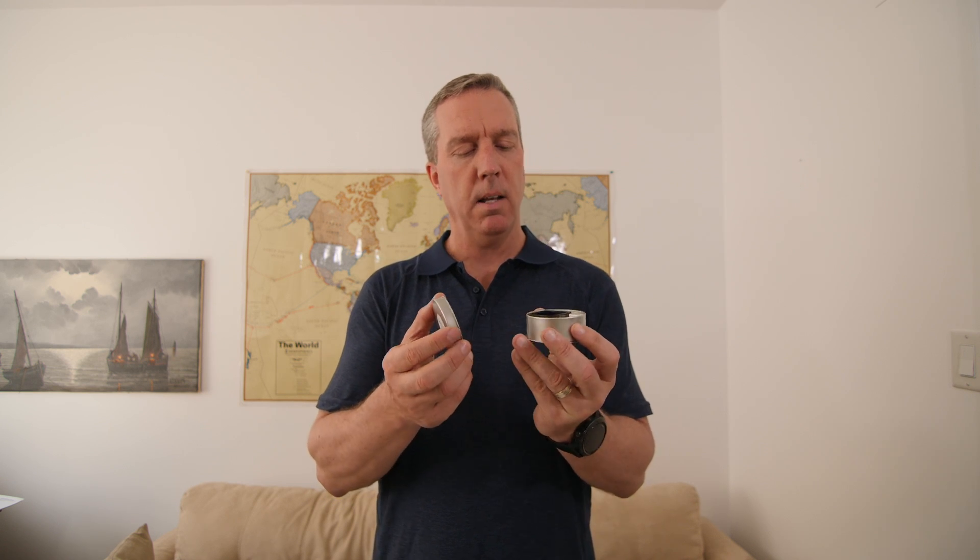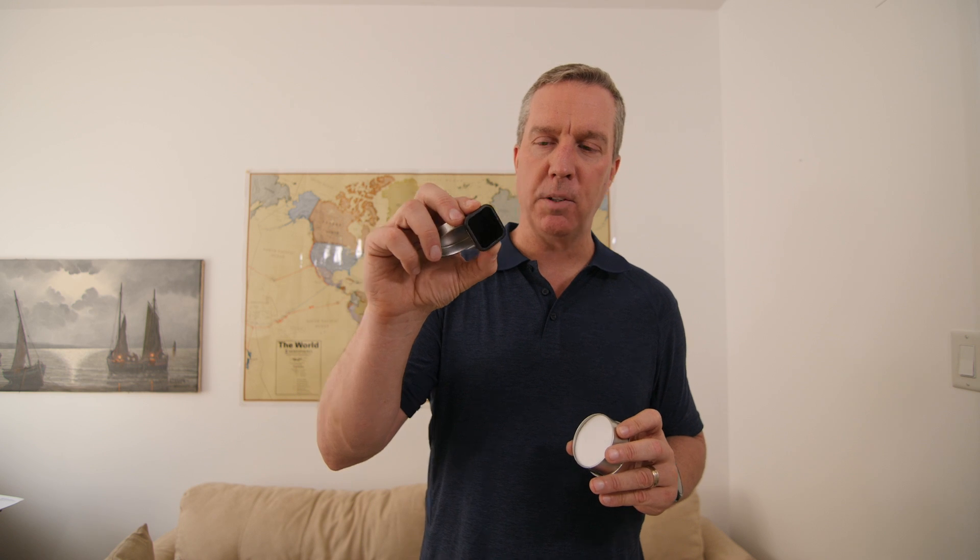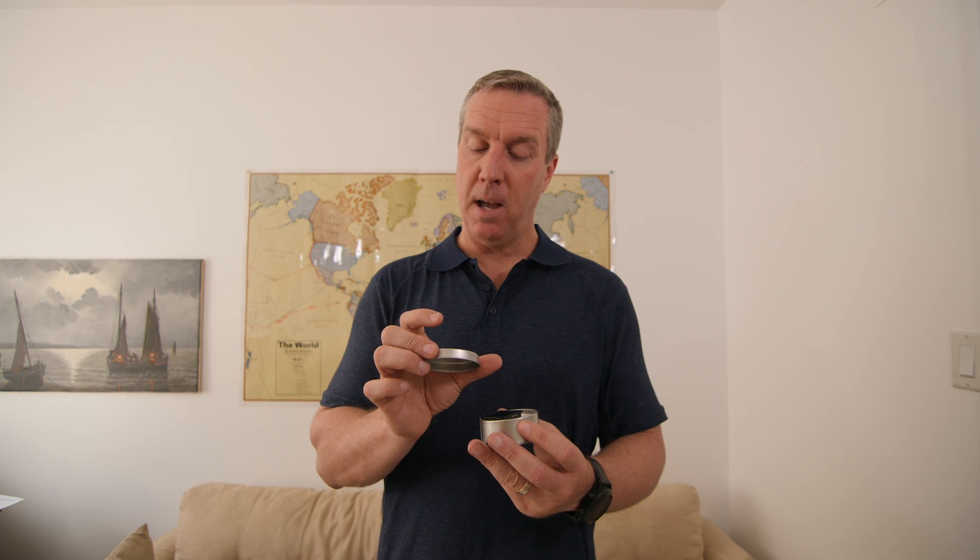The last thing from Freewell was a metal case containing another GoPro Hero 5 ND filter — this one's the ND1000. I'm not sure exactly how dark an ND1000 is, but that's pretty dark. That's another ND filter for my Hero 5, and that covers everything from Freewell.